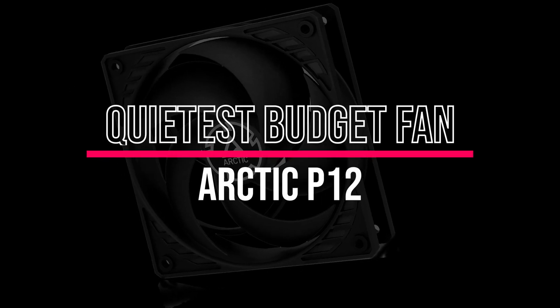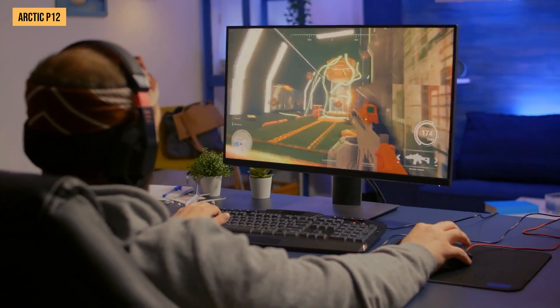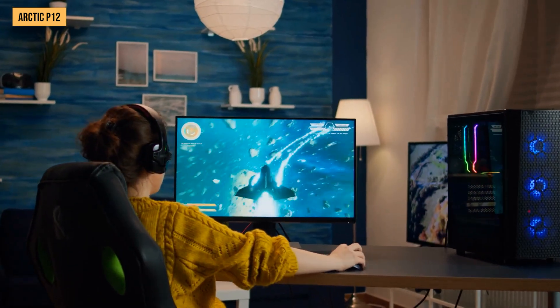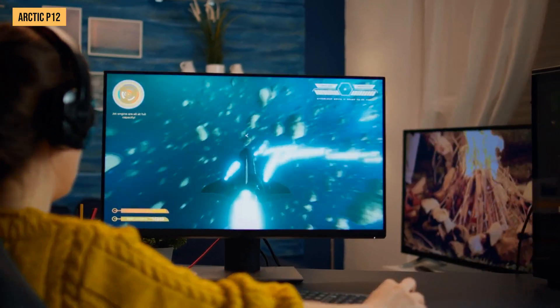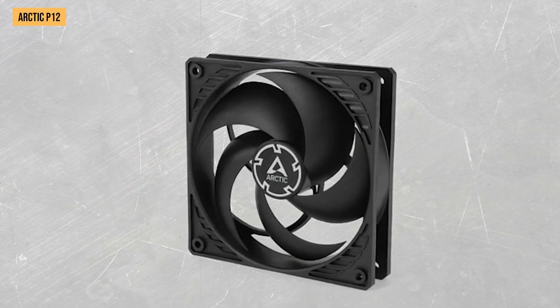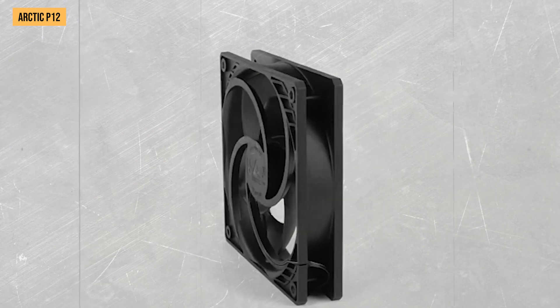Quietest budget fan: Arctic P12. When putting together a budget gaming PC build, trying to save money on parts is a huge priority. And one area where you can cut costs without too much performance sacrifice is with case fans, which brings me to the Arctic P12 — one of my favorite go-to recommendations right now for affordable case fans that deliver awesome bang for your buck.